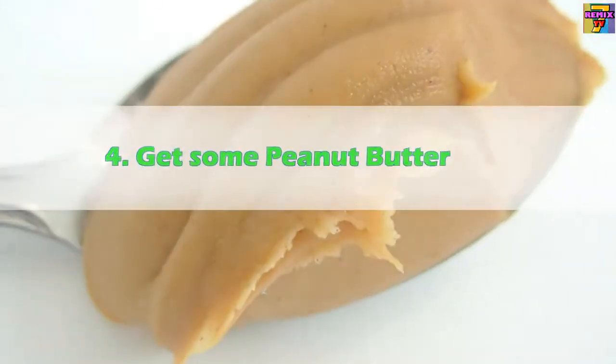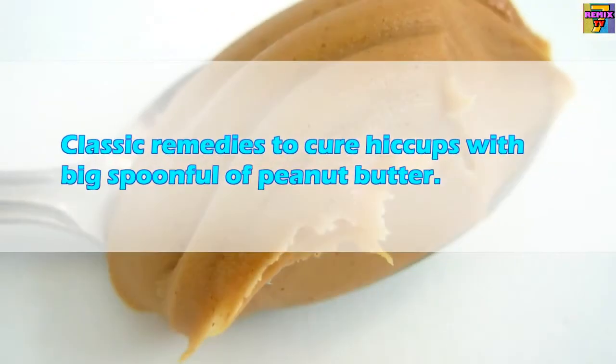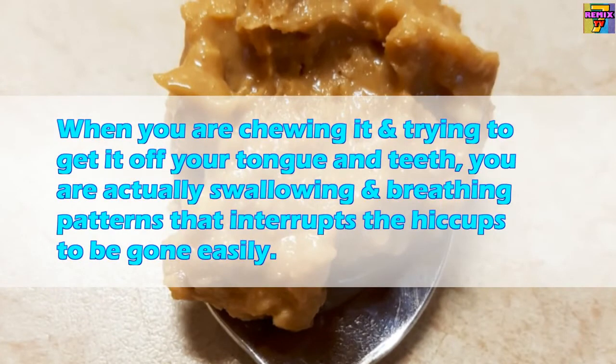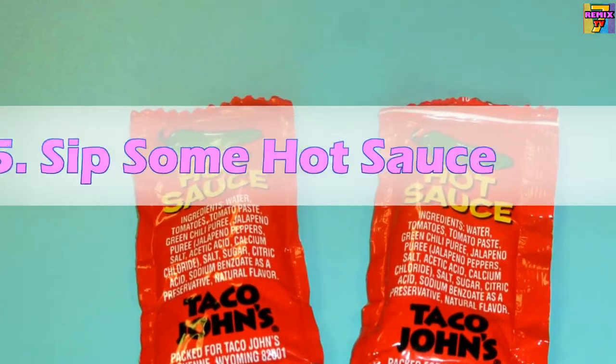Four: Get some peanut butter. A classic remedy to cure hiccups is a big spoonful of peanut butter. When you are chewing it and trying to get it off your tongue and teeth, you are actually altering your swallowing and breathing patterns, which interrupts the hiccups.